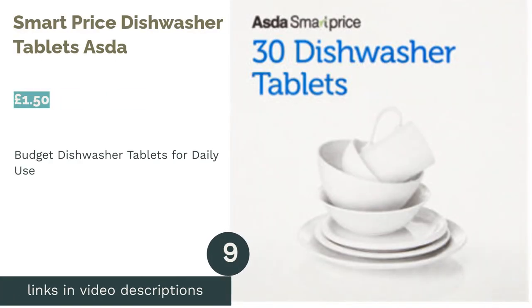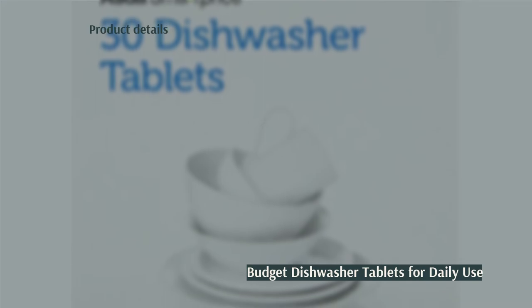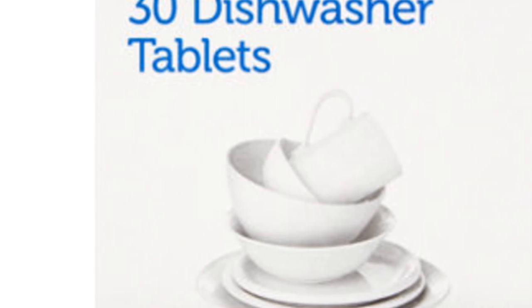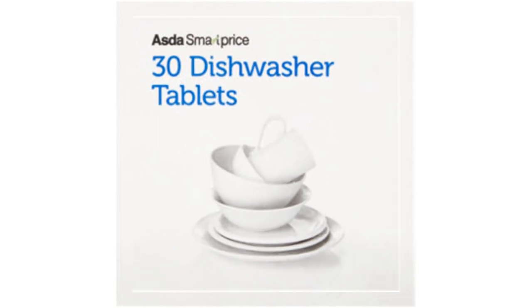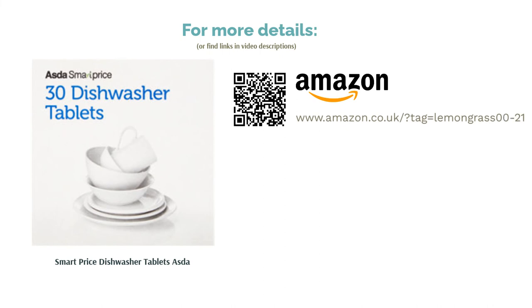The next product in our list is Asda Smart Price Dishwasher Tablets. On a budget? Asda's own brand tablets are incredibly low-priced, coming in at only £1.50 for a pack of 30, which translates to only 5p per wash. These will also get your dishes clean at a lower temperature cycle. However, other than a basic clean, these tablets don't offer anything else — they will clean your dishes, but they will not be as sparkling and shiny as some other brands. You might also need to use additional rinse aid or salt for a good clean.